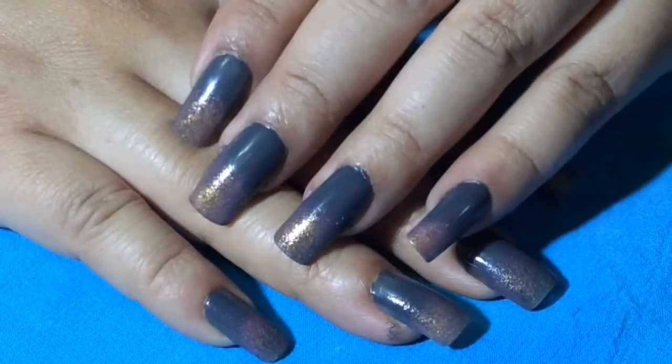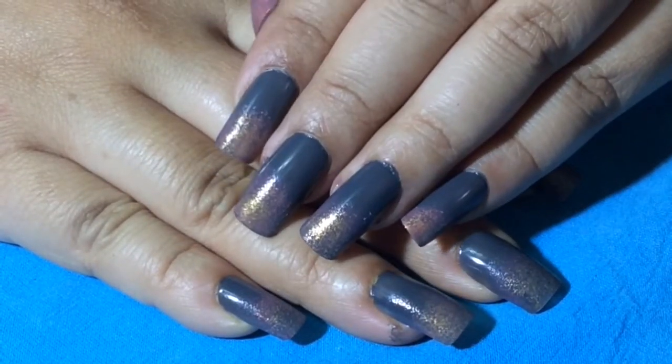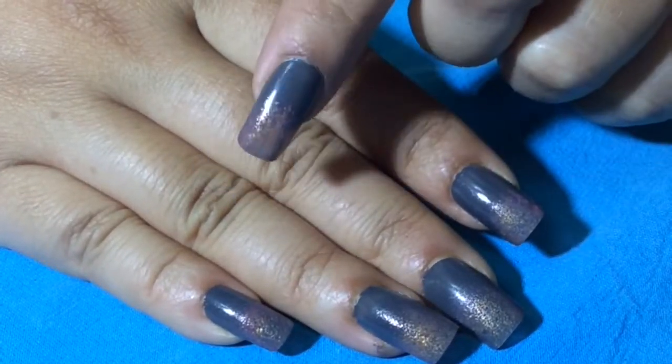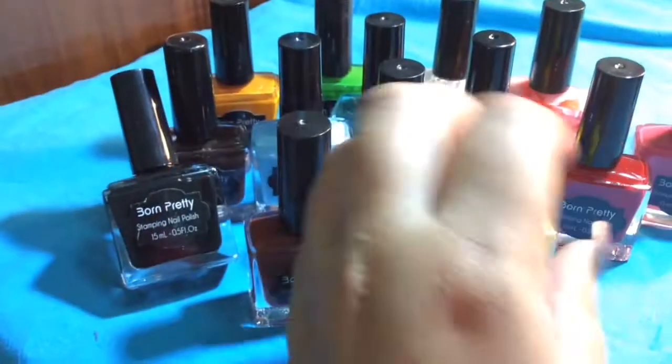Hello to all my nail art lovers, this is Nails by Shoma. My today's video is all about my huge Born Pretty haul. I have ordered so many products and I'm going to give you the link in the description box below so that you might find it helpful. So let's start our haul.